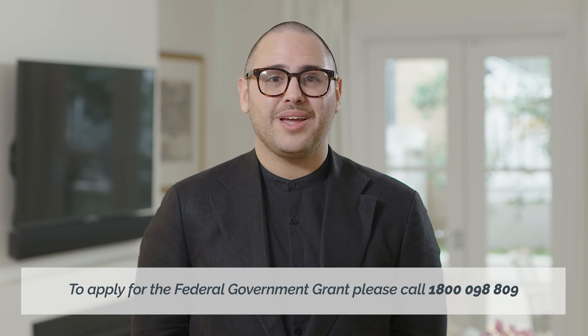We look forward to hearing from you, and together we can make sure that no one suffers in silence.